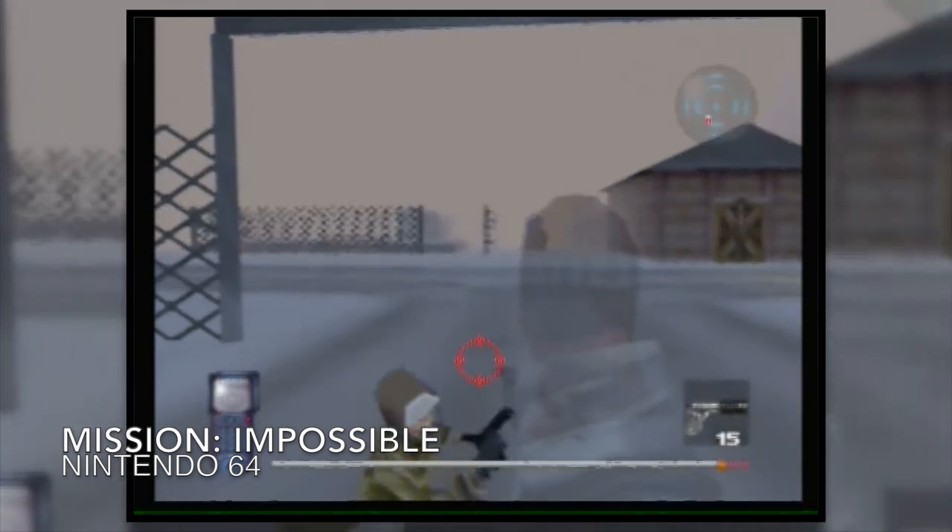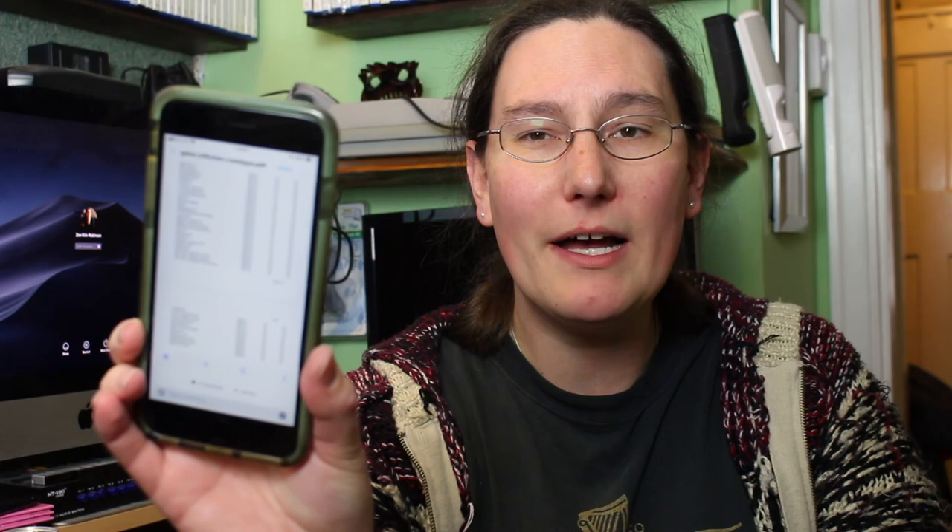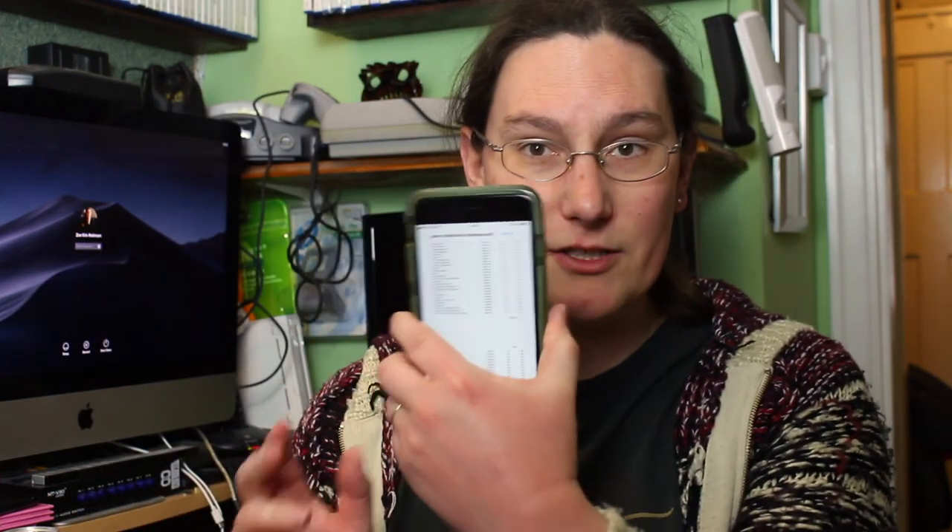We also picked up Mission Impossible on the N64 — I was sure I already had it, but it's not on my game list. I keep a list of all my games and their conditions on my phone at all times, which is essential. For example, with PS2 tennis games there's Smash Court Tennis and Tennis Court Smash — real legitimate games with the same words in different order — so having that list means I can avoid duplicates and upgrade condition when I find a better copy.